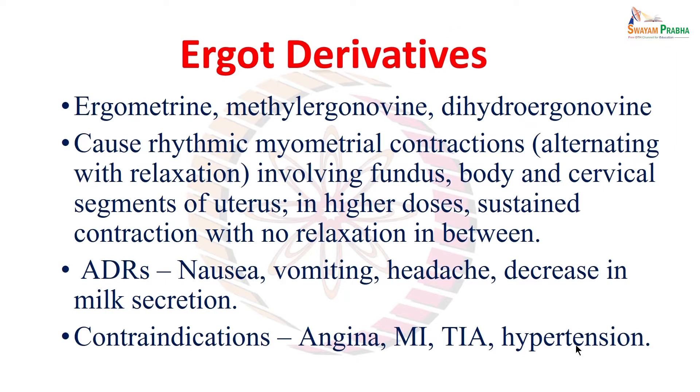The next group is ergot derivatives: ergometrine, methyl ergonovine or methyl ergometrine, and dihydroergot. Ergot derivatives cause rhythmic myometrial contractions alternating with relaxations, resembling physiological uterine contractions. However, unlike oxytocin, they involve the fundus, body, and cervical segments all together — causing contraction of the whole uterus including the cervix. In higher doses there is sustained contraction with no relaxation in between, which can cause fetal asphyxia and maternal injury.